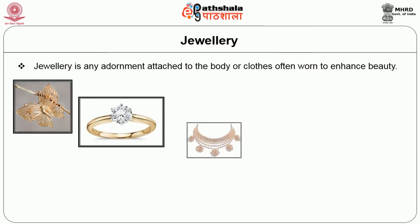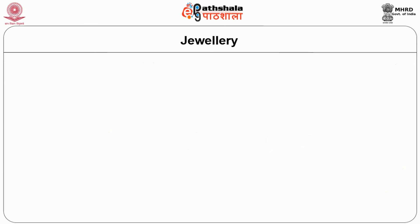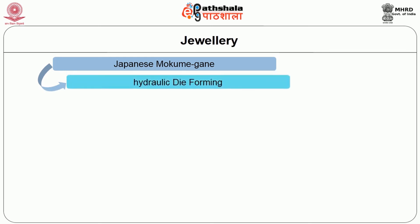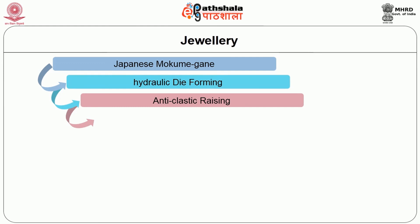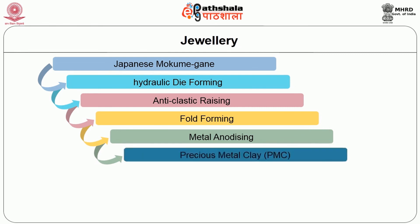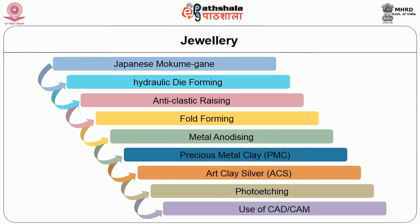When a hat loses its new look, apply commercial leather conditioner or dressing spray. Jewelry is any adornment attached to the body or clothes, often worn to enhance beauty. They include brooches, rings, necklaces, earrings and bracelets. The 20th century jewelry has seen many innovative methods like Japanese mokume-gane, hydraulic die forming, anti-clastic raising, fold forming, metal anodizing, precious metal clay known as PMC, art clay silver ACS, photo etching and the use of CAD/CAM.